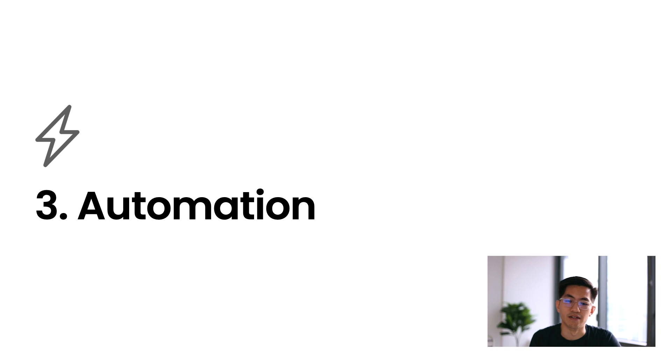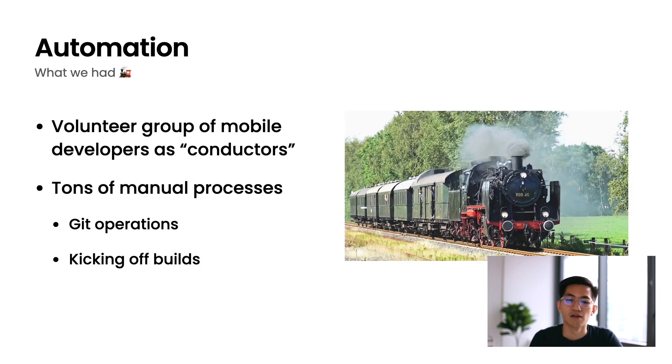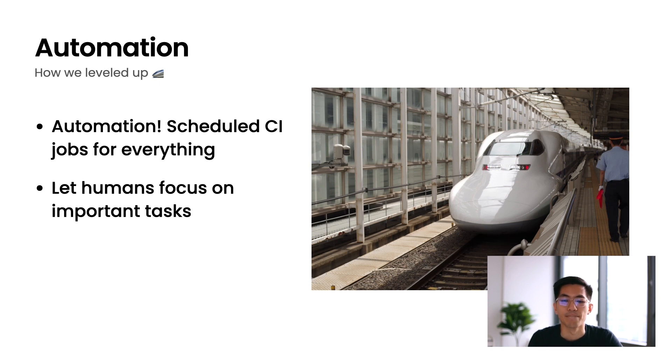The last area is automation. Our release process was driven mainly by a group of volunteer developers — we called them release conductors. These release conductors were responsible for everything to do with releasing the app, and previously this involved a ton of manual processes: cutting release branches, kicking off builds manually, making announcements on Slack, and so forth. These were somewhat error-prone and time-consuming — a lot like that steam train cab picture. So how did we level up? We used scheduled CI jobs to automate as much as possible and get rid of as many of those manual tasks as possible.